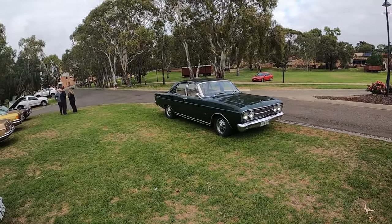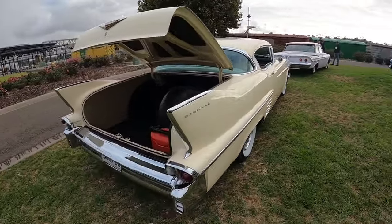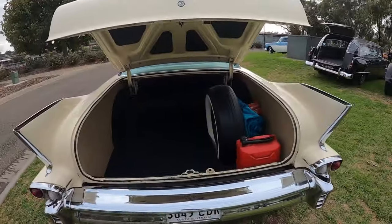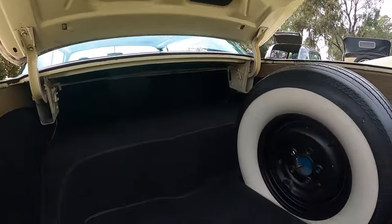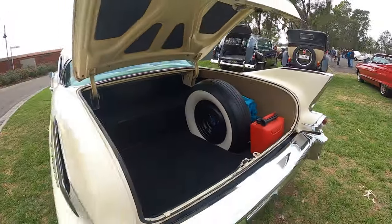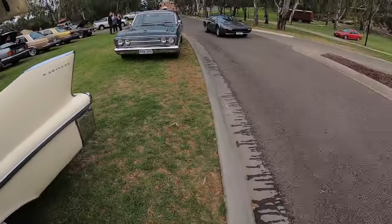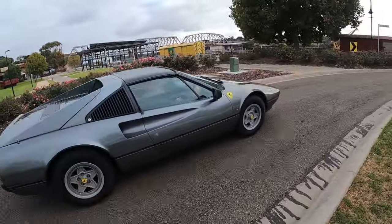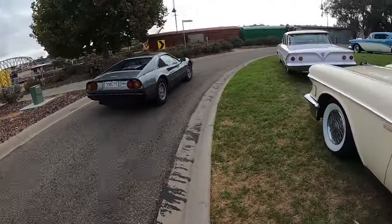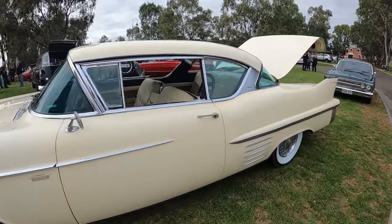So we've got a Fairlane that's just pulled in here - Fairlane 500. Big old Cadillac here as well, different model to that other one. Have a look at how big that boot is - it's crazy. Have a sleep in there, no worries. Look at this rig - awesome, 308 GTS Ferrari. Just your usual Cars and Coffee rig.